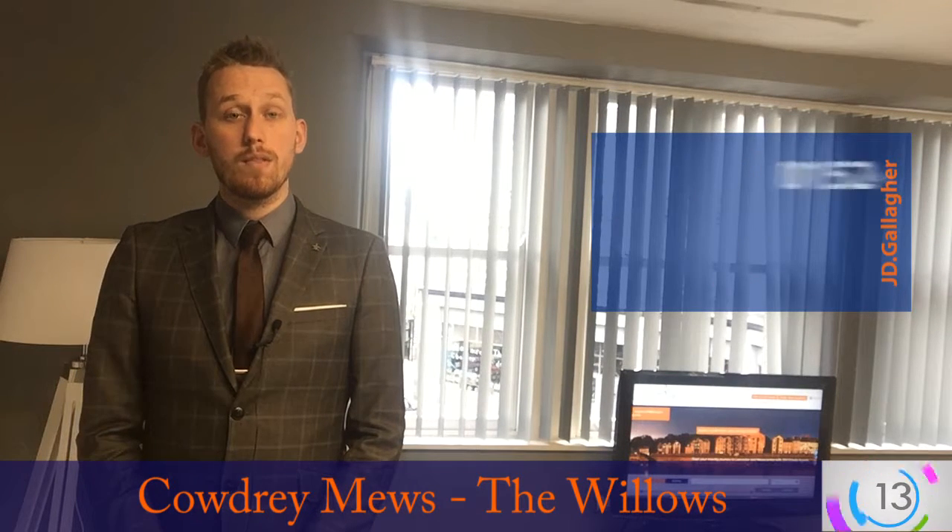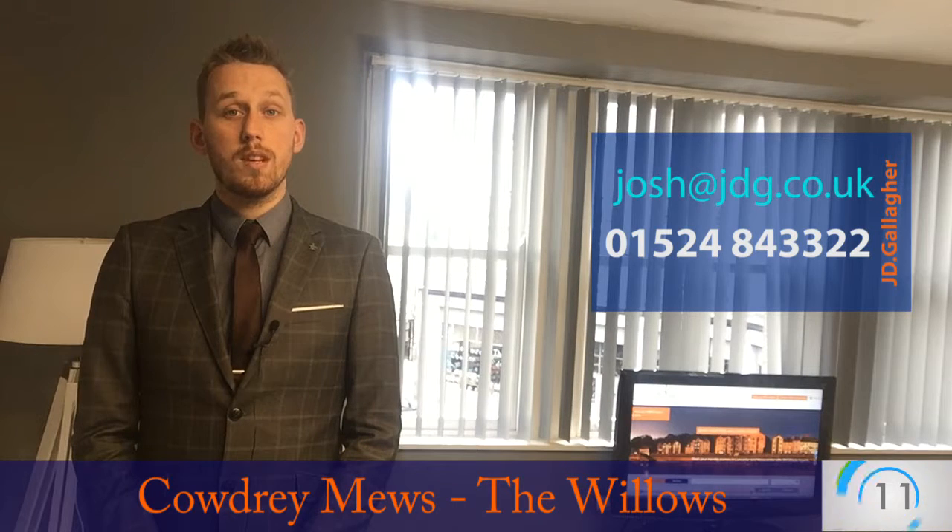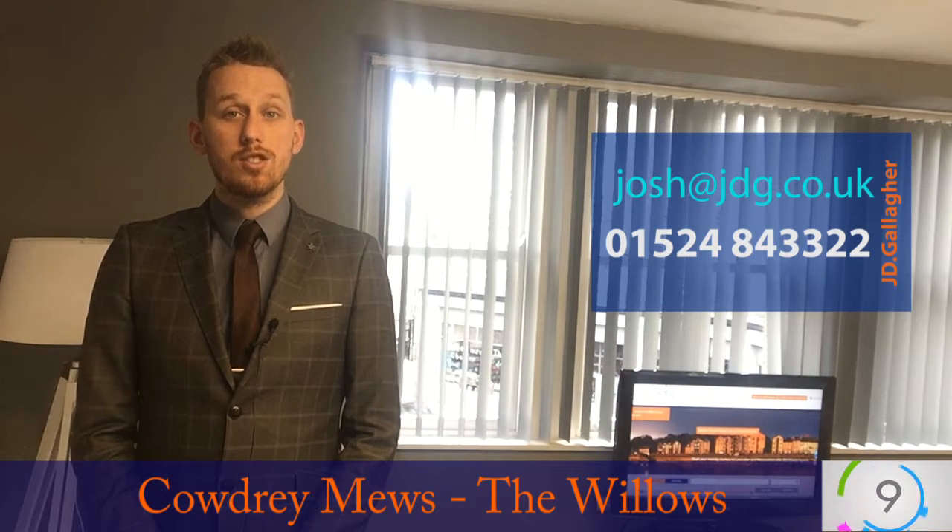If you'd like to have another look around, give us a call on 01524 843322 or drop me an email at josh@jdg.co.uk. Thank you very much.